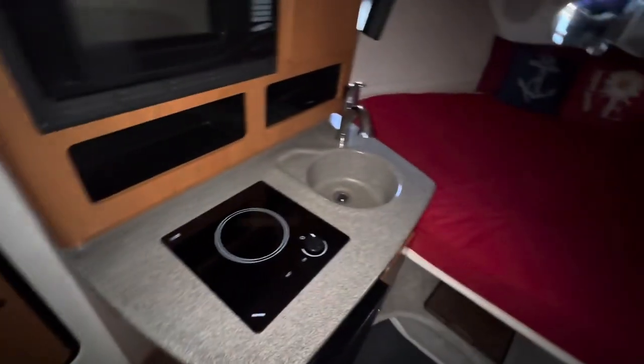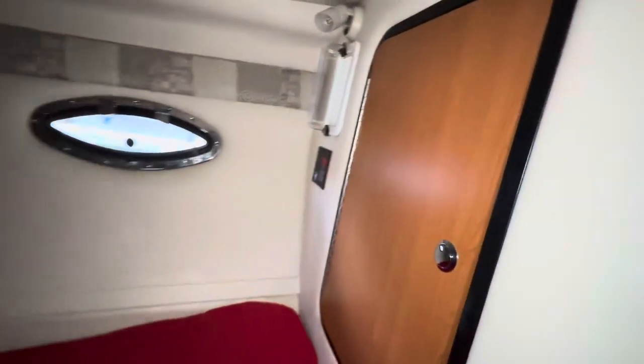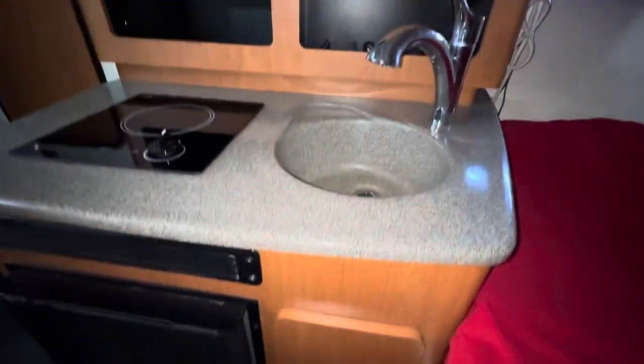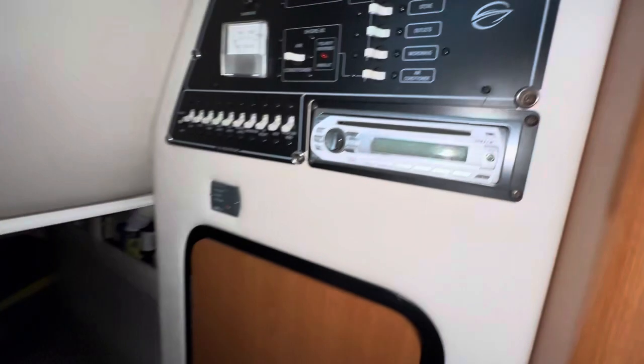Let's go down inside the cockpit of this 2004 Crownline 250 CR. Nice and roomy, does have marine air conditioning and heating, factory flat screen TV, nice galley, refrigerator, stove, microwave, and a nice sound system. This one does have a factory generator as well.